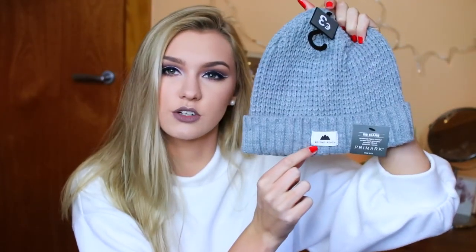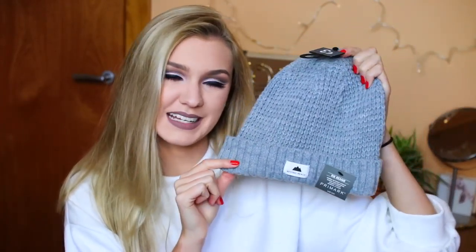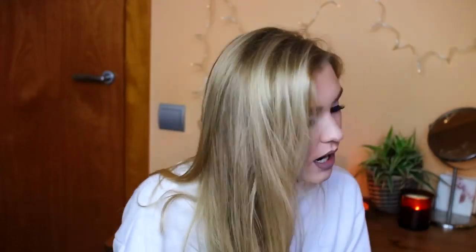Next up I picked up a hat — just a grey ribbed beanie. It was from the men's section because I wanted it to be a little bigger; the ones in the women's section were really really small and made your head look like a little pea. So I picked up one from the men's hoping it would be bigger and a bit more comfortable and loose on my head. This was three euros, and I like how it's got a little badge stitched onto the front which makes it a bit different and not so basic.